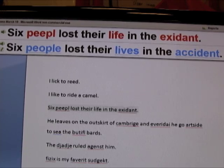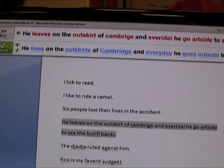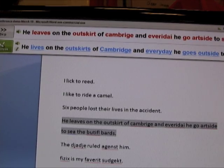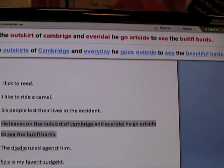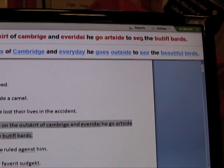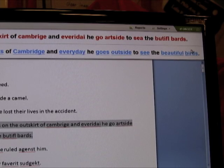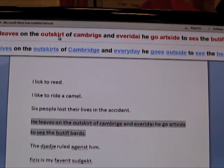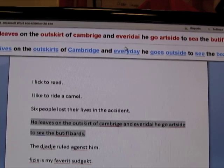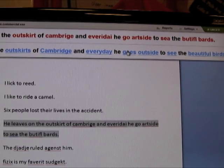I click Approve and it corrects the first sentence, showing you the original sentence with all the errors at the top and the corrections underneath. You can see there are a lot of homophones here — 'leaves' to 'leaves,' 'the sea' to 'sea' — but we also correct other words, not just homophones. 'Bards' doesn't sound anything like 'birds' and that's corrected as well. 'Outskirt' in this context should actually be 'outskirts.' All the other errors are corrected with a click of one button.